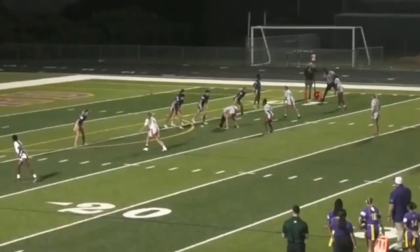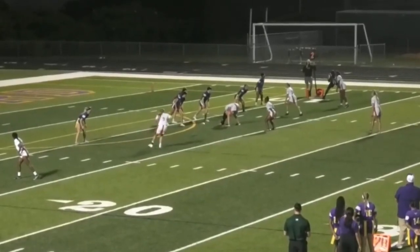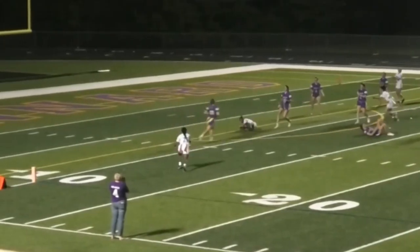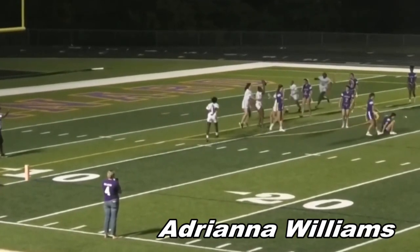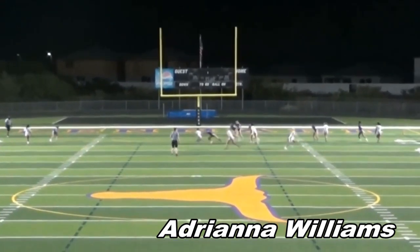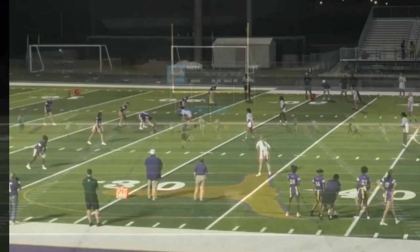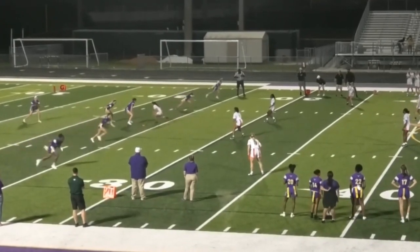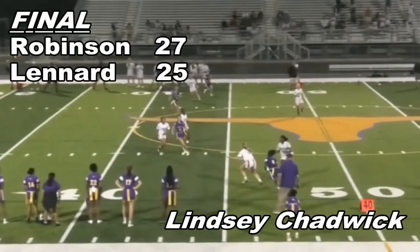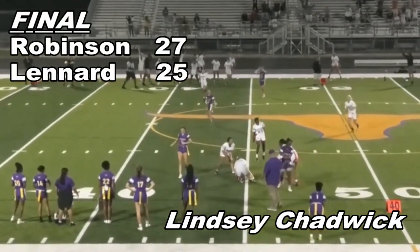Later in the game, Robinson is still trailing, but they've driven the length of the field and just seconds remain. A direct snap to Audrey is the call, and it works — Robinson has worked its way back and now leads the game. Leonard still has one chance to win at their home field, but that chance is dashed thanks to the effort of senior corner Lindsey Chadwick, who seals the night victory with an interception.